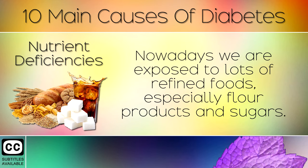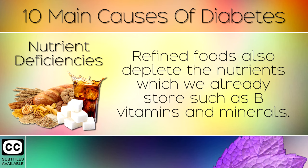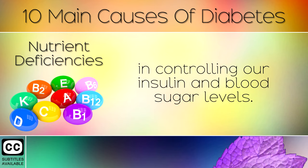Nutrient Deficiencies. Nowadays we are exposed to lots of refined foods, especially flour products and sugars. These foods lack many of the important nutrients that we need. Refined foods also deplete the nutrients which we already store, such as B vitamins and minerals. We need these nutrients because they play an important role in controlling our insulin and blood sugar levels.